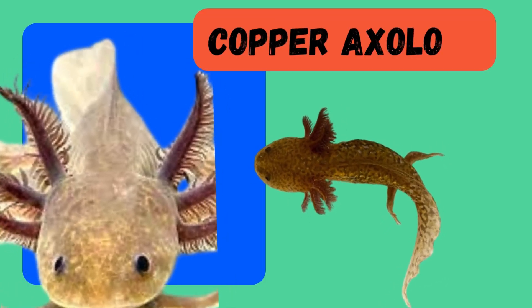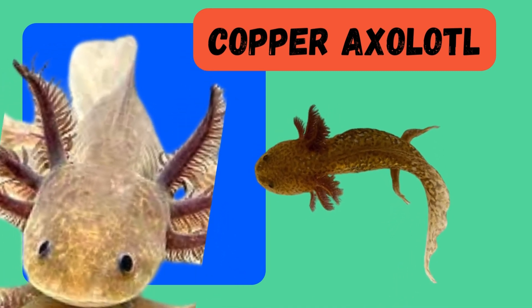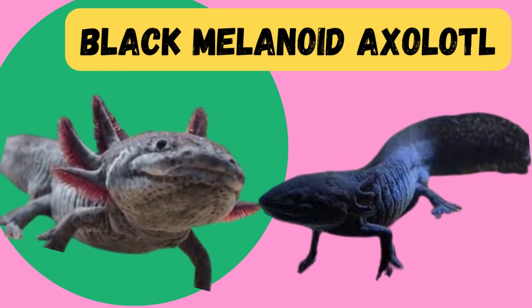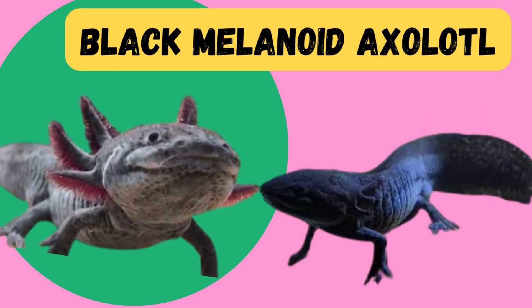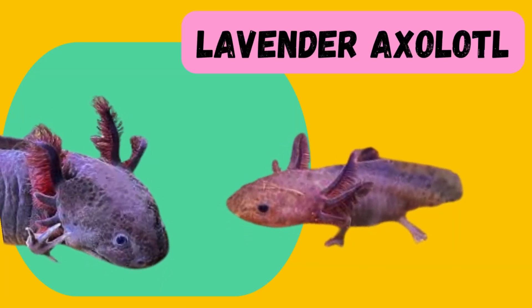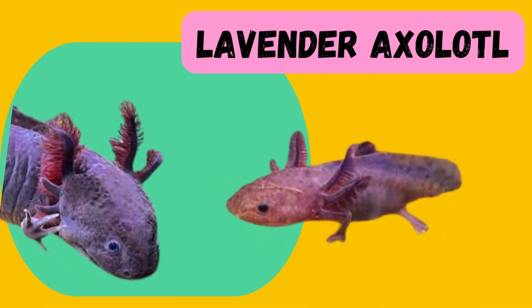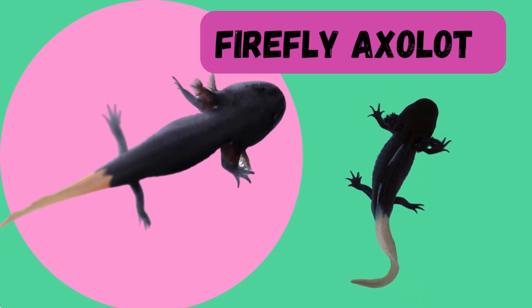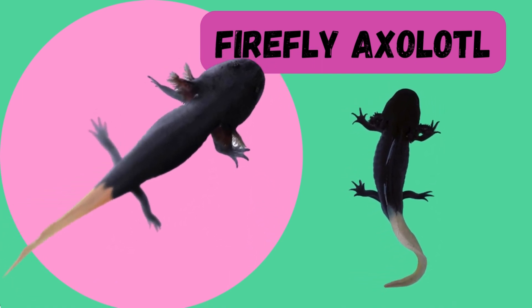The copper axolotl is characterized by its rich coppery coloration, showcasing the diverse palette of hues that axolotls can exhibit. The black melanoid axolotl is a striking variety with deep black pigmentation — its melanoid gene gives it a dark and captivating appearance, making it a favorite among enthusiasts. Moving on to the lavender axolotl, we encounter a soft, pastel-colored beauty with calming lavender tones that adds a touch of serenity to the axolotl family. The firefly axolotl is a true spectacle, featuring a mesmerizing combination of bright colors resembling the glow of a firefly.